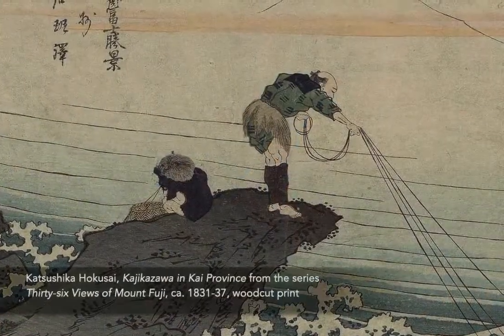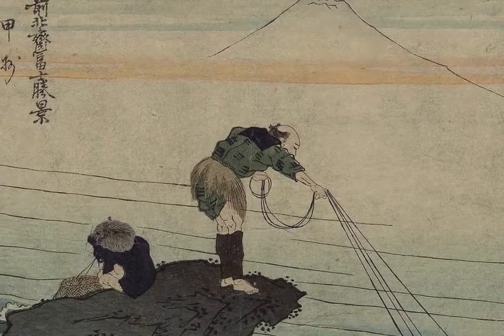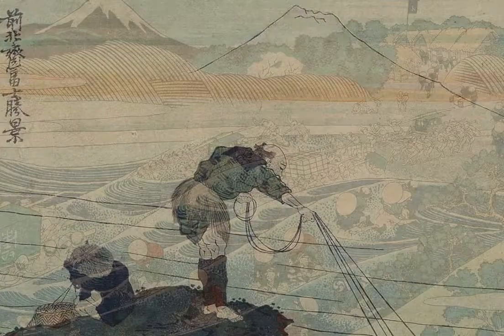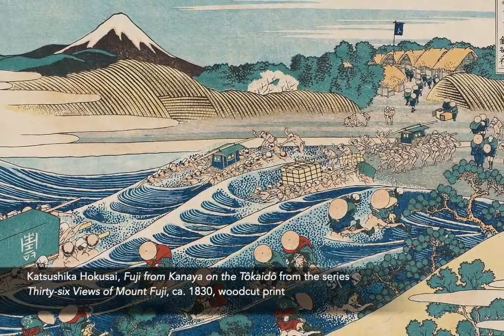I was inspired by the Japanese printmaker Katsushika Hokusai, who began a series of woodblock prints in 1826 that depicted Mount Fuji from a variety of locations during different seasons.